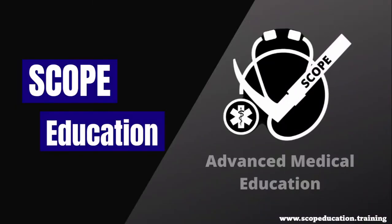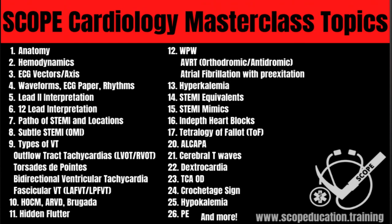That wraps up our Wolf-Parkinson-White lecture. If you enjoyed this content, it came from our ECG class on our website — there's a link in the description — where you can learn all of these ECG topics. If this interests you, go ahead and check it out. If not, you guys have a wonderful day.